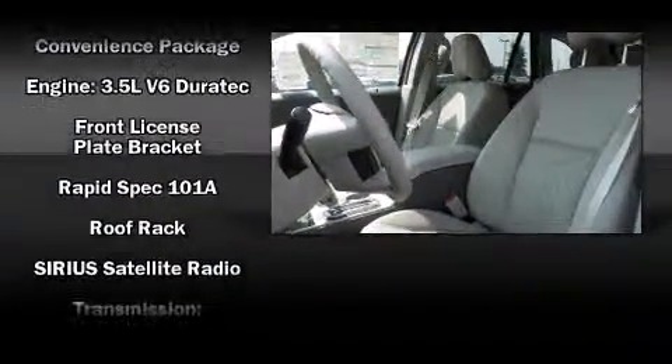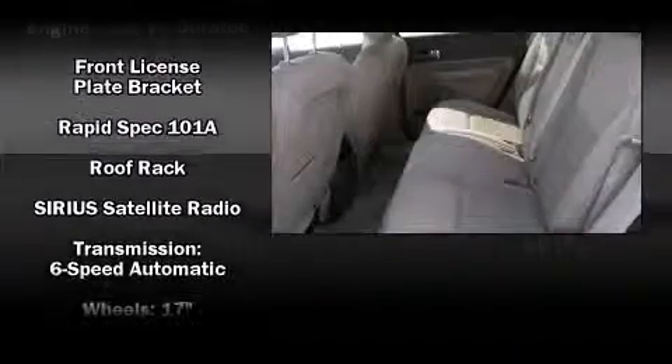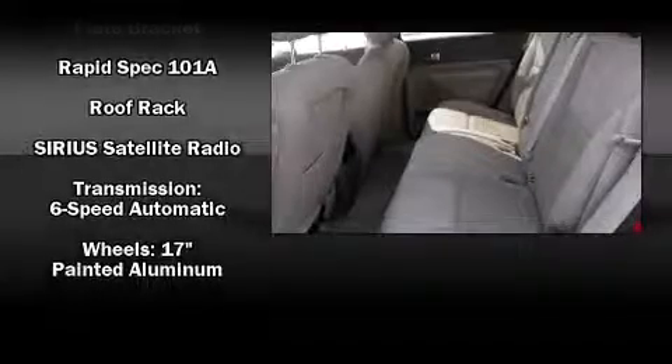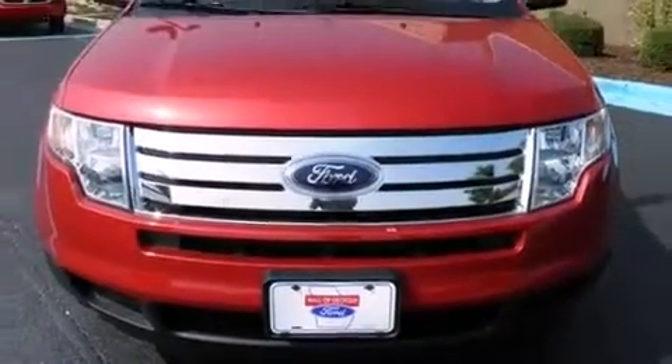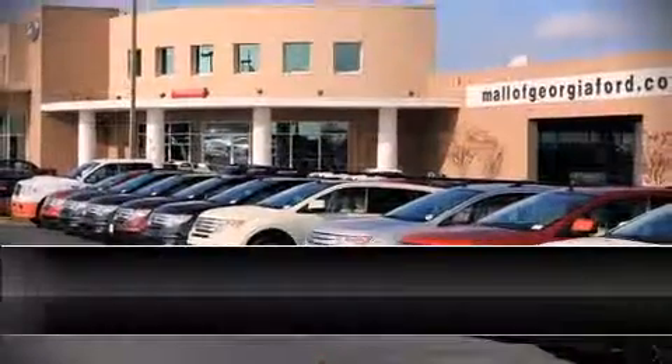Safety equipment includes front and side impact airbags, traction control, a panic alarm, and four-wheel disc brakes with ABS and electronic stability control, supplementing the mechanical systems so you'll maintain precise command of the roadway.